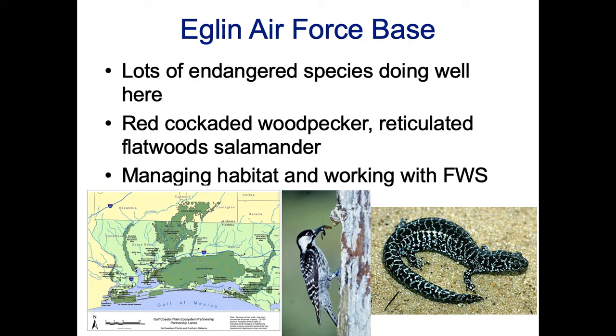Eglin Air Force Base is a good example — it's located on the Panhandle of Florida, right up against the Gulf of Mexico. It has red-cockaded woodpeckers as well as flatwood salamanders, both listed under the Endangered Species Act. They have been actively managing habitat and working with the Fish and Wildlife Service to conserve these species. Many herpetologists are eager to access Eglin because it harbors rare amphibian and reptile species that are doing well there compared to other places.